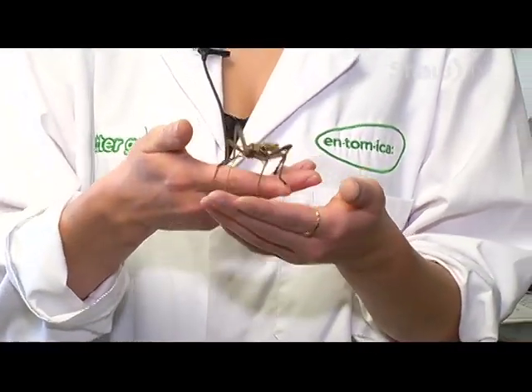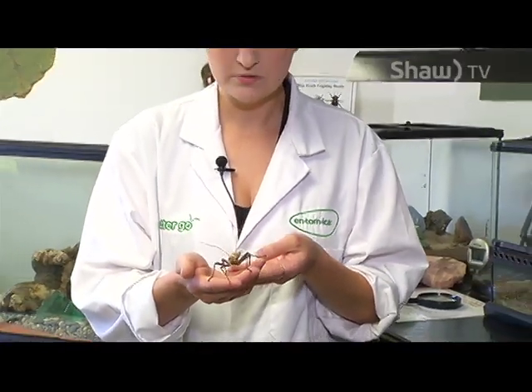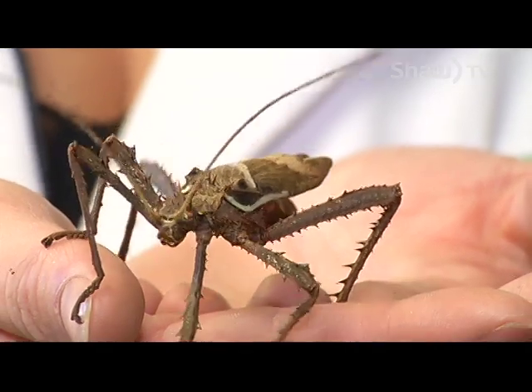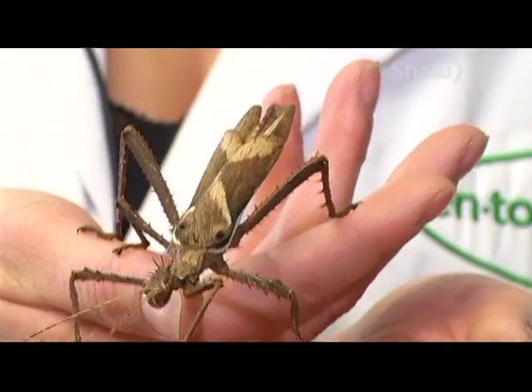His wings are a nice bright pink color with brown webbing, and that's part of their color defense as well — they hope predators will think they're poisonous and leave them alone. If you look right here at the beginning of his wings, it looks like there are two eyes and a larger face, which is also meant to deflect predators and make him appear much larger than he really is.